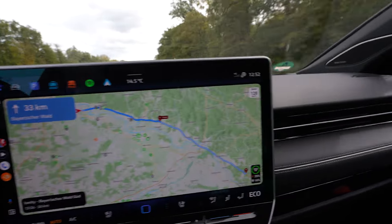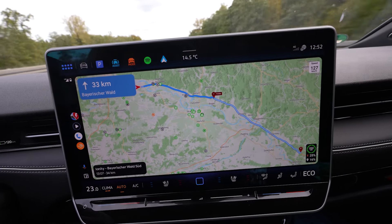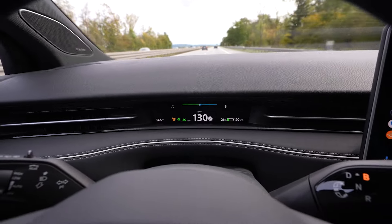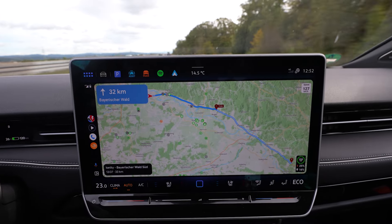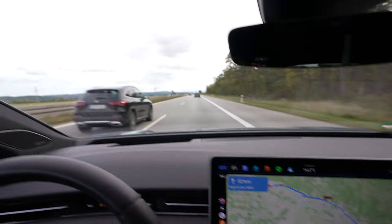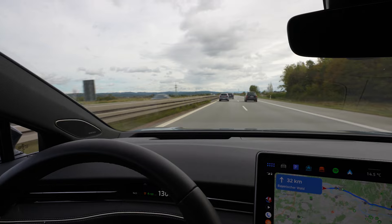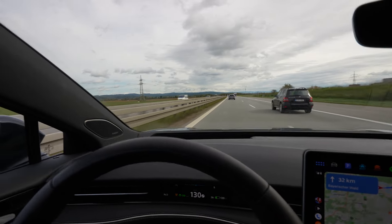Change of plans — even though A Better Route Planner thinks I should charge, when I look at the route it's 35 kilometers or so to the charger and then another 50. So 84 kilometers and I have 120 kilometers of range. I think I can make it. I'm just going to drive a bit slower — driving 130 now. I drove 150 for the last hour and it was no problem. I think consumption will go down and it should be no problem.